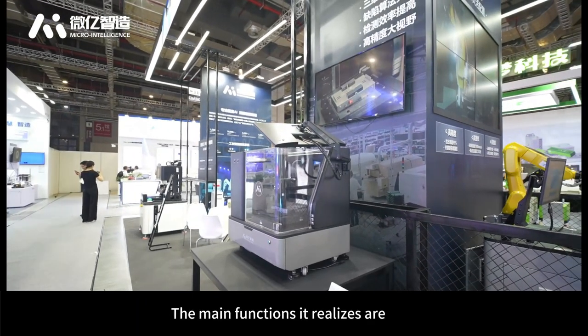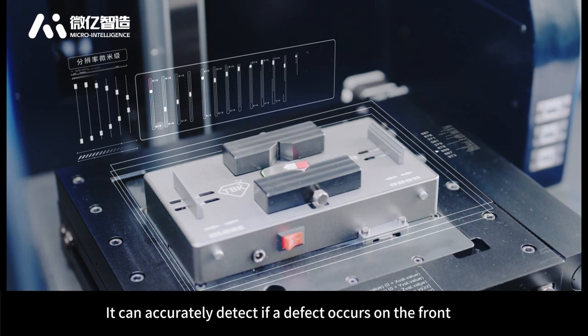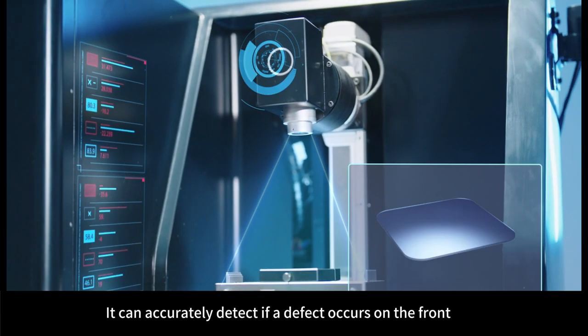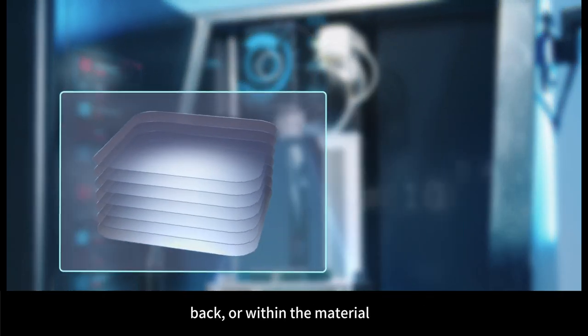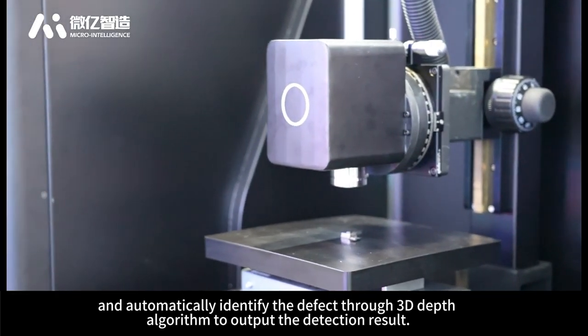The main functions it realizes are: for transparent and translucent objects, it can accurately detect defects occurring on the front, back, or within the material, and automatically identify the defect through a 3D depth algorithm to output the detection result.